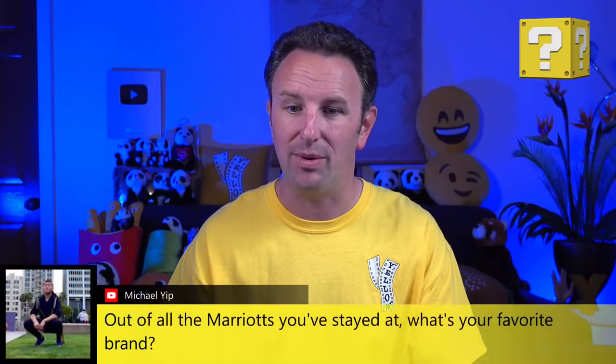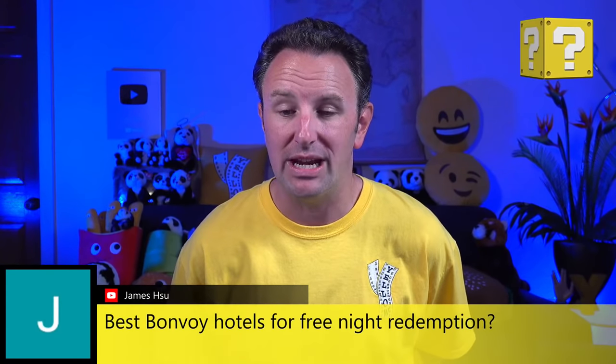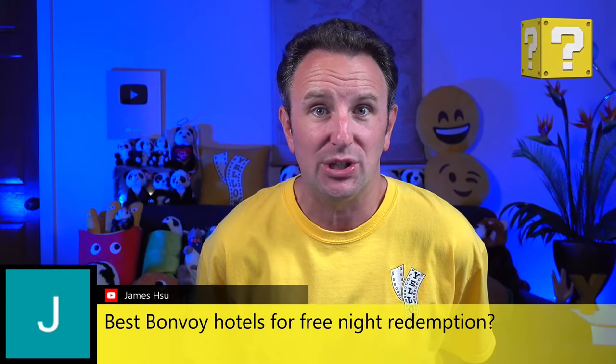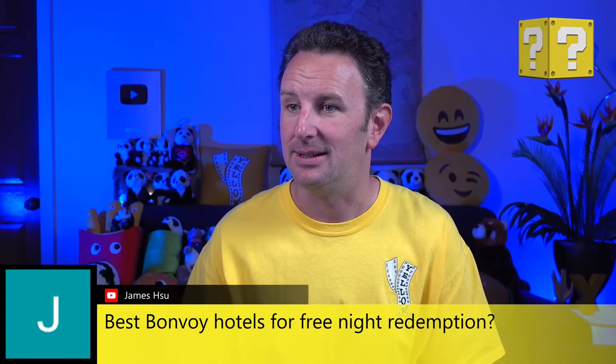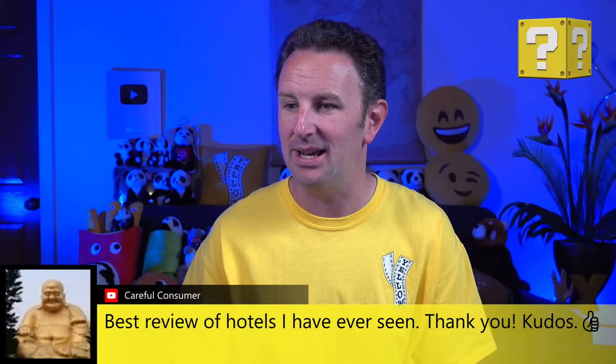Michael asks what my favorite brand is — JW Marriott is my favorite brand. James asks what the best Bonvoy hotels for free night redemptions are — I'd say Spring Hill Suites because the tier category is usually the lowest, so you can get a pretty good value on points redemptions there and at Residence Inns. Kathy says she should have stayed at a Marriott or Hilton — she was disappointed in her accommodation in Waikiki.